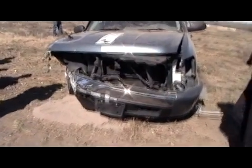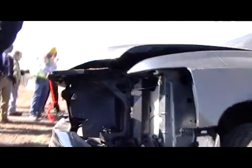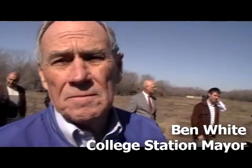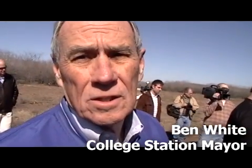It's totaled, I guess, but it doesn't look like too serious. What do you think, Mr. Mayor? Well, we were wondering — next time when we do this, if you'd be willing to drive the truck for us.